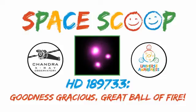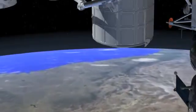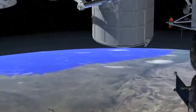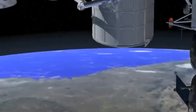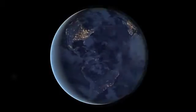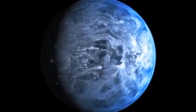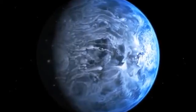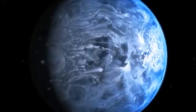Space Scoop. Imagine you're in a spaceship looking for a new world to settle down in. You see a planet in the distance and it's a beautiful blue color, just like Earth when it's seen from space. This planet is called HD 189733 and it is the first planet outside of our own solar system that we've worked out the color of.